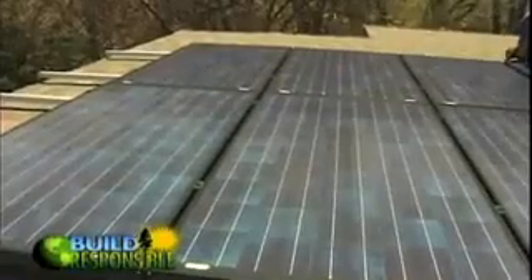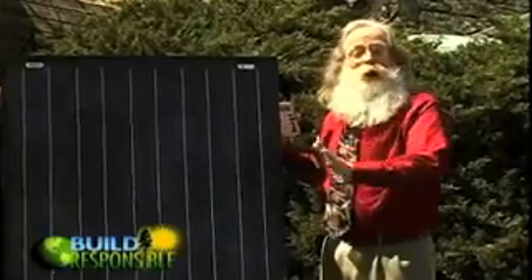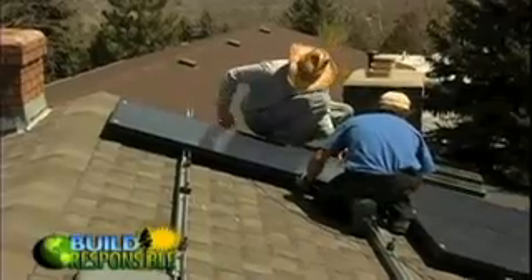The solar cells on the panels use silicon as a semiconductor. Electricity is produced when the silicon absorbs the sunlight. This little PV panel powers your calculator. This PV panel powers your whole house. That's an easy comparison to help you understand how the system works. Now let's take a look at some real PV projects.